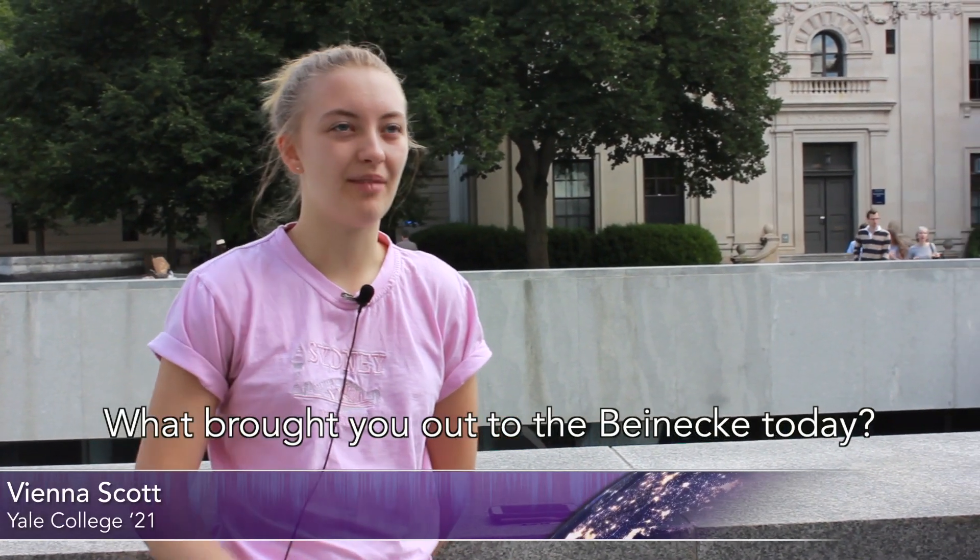I love books, especially the old books in there. They're gorgeous. I actually think this is one of the coolest places on campus and it's very unique — there's nowhere really like it.